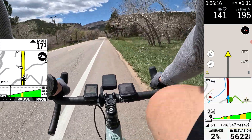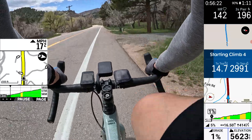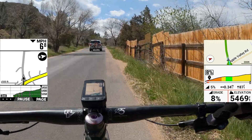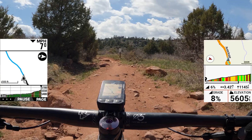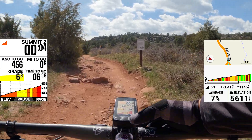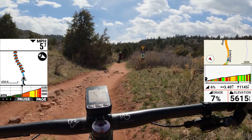Another difference: Garmin tends to build in more runway to detected climbs, often including a flat lead-up section before the actual climb starts, whereas Wahoo and Hammerhead generally classify just the climb itself with minimal lead-up. For triggering timing, Garmin tends to alert you first, with Wahoo and Hammerhead just a few seconds behind. I also noticed a minor bug on a handful of occasions where chevrons didn't appear on the map page even though a climb triggered — possibly related to mixed road surfaces — but when I returned to the map the chevrons appeared. That'll likely be fixed in a software update.